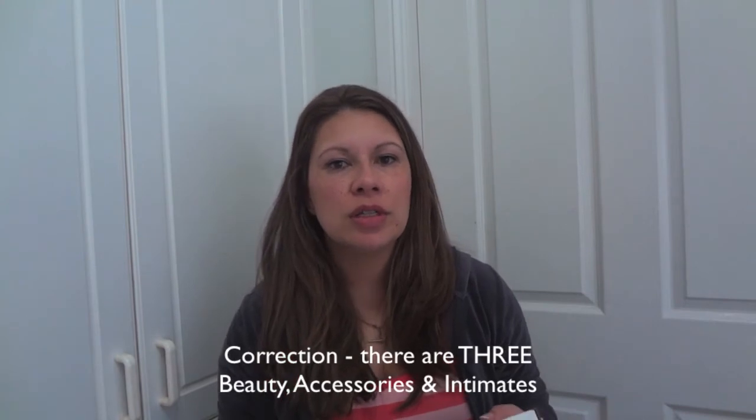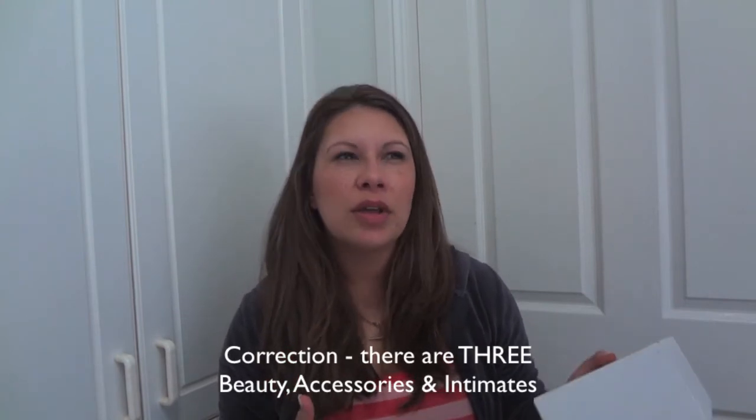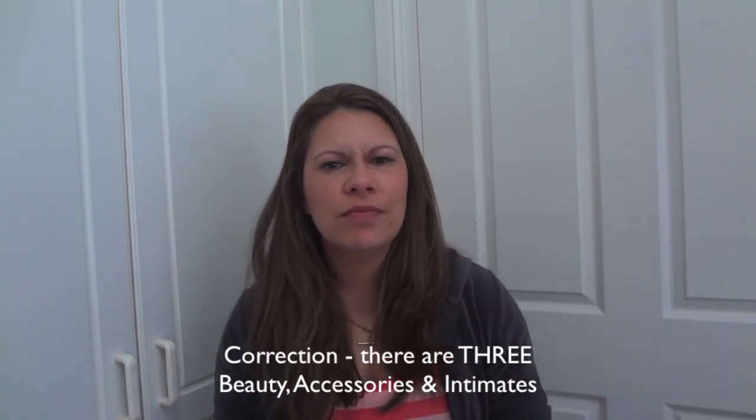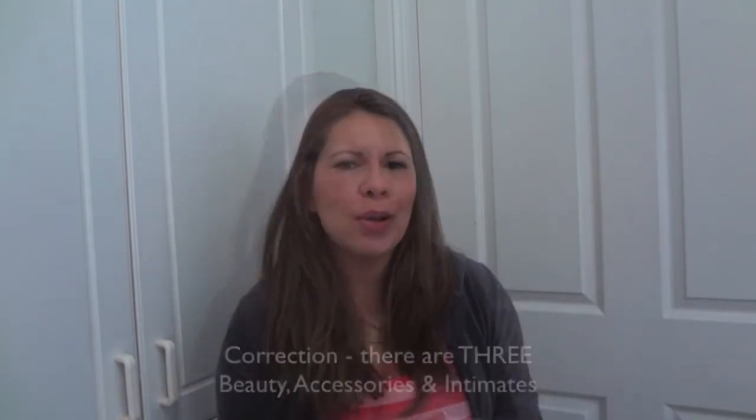There are two different types of boxes you can subscribe to: either go with the beauty boxes, which I'm subscribed to, or a professional, accessories, or jewelry box. I also really like their style profile feature, where you can sort of build your profile about what you like.